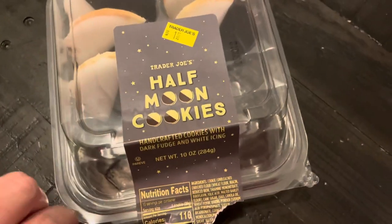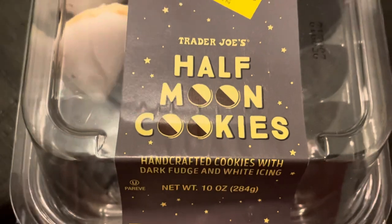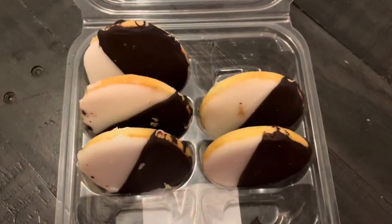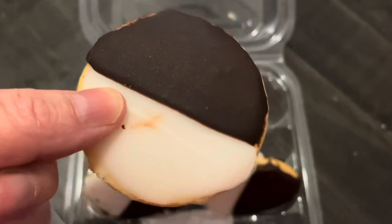Of course I had room left over for one of my cookies, so I had another half moon cookie. I really enjoyed it — I love having a little treat every day, sometimes twice a day. This cookie is five bites, bringing me to 30 bites total.